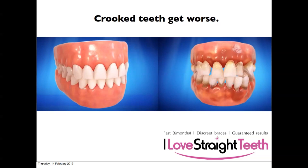Crooked teeth get worse — teeth move throughout life. If you look at our straight teeth guide video I explain this in more detail, but you can see that having crooked teeth can lead to other dental problems.